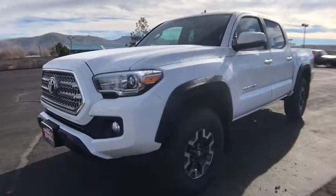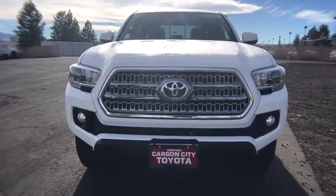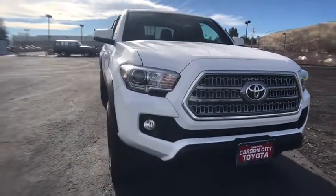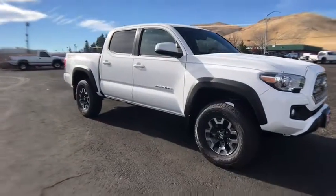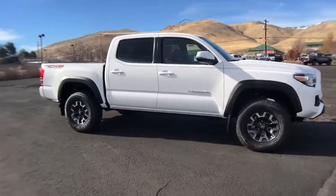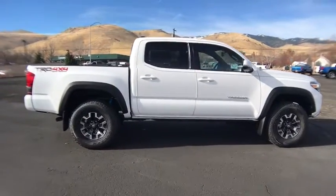The 2017 Toyota Tacoma boasts a roomy interior, a powerful V6 option, and excellent off-road capability, and has been named the best-selling compact pickup by MotorIntelligence.com five years in a row. Here are some of this vehicle's great options.